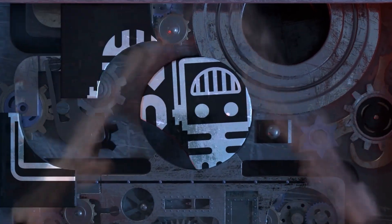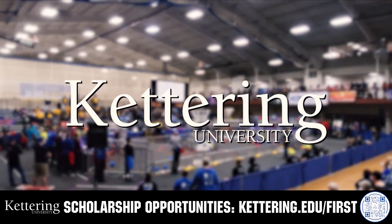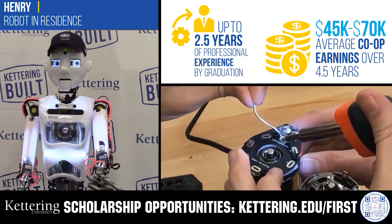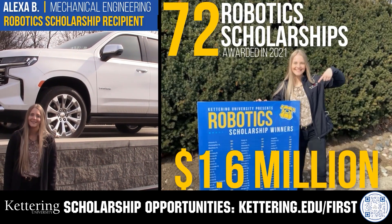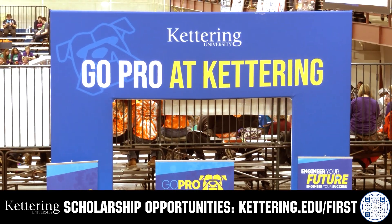This video is brought to you by viewers like you and also in partnership with the following. Discover how Kettering University students engineered their success with Kettering's amazing co-op employment programs, where students earn great pay and gain valuable experience. Those accepted into Kettering University can apply for a robotics scholarship providing up to an additional $5,000 a year in tuition assistance. Head on over to Kettering.edu to learn more and apply.